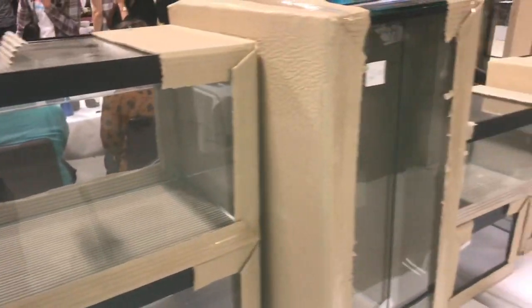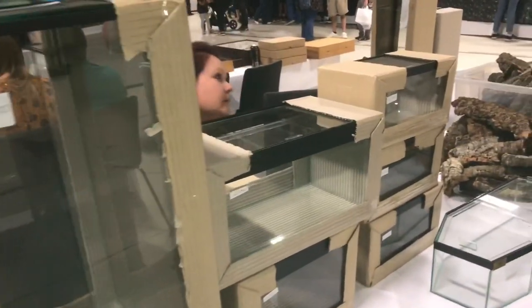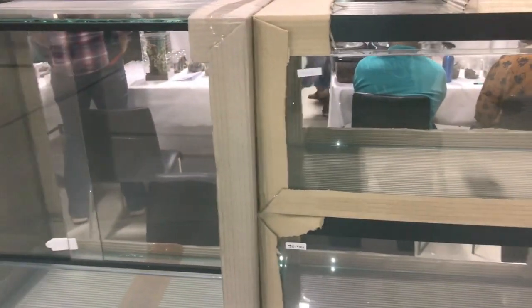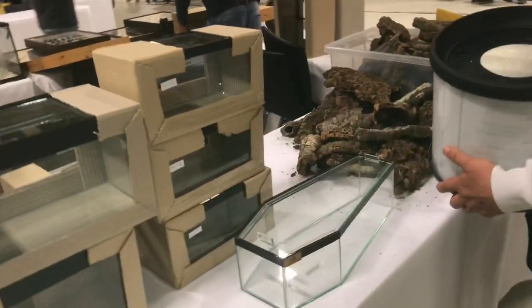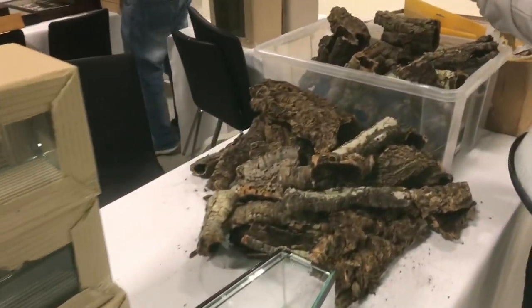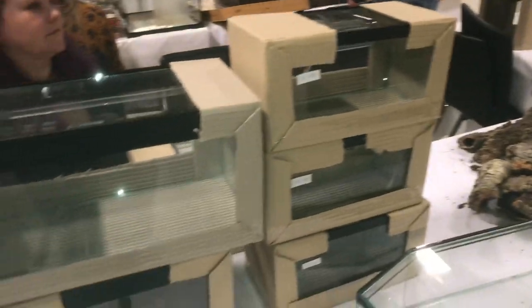I'm at Custom Aquaria — an absolutely fantastic company that makes glass enclosures to your requirements. If you remember, I had a centipede enclosure with a double lid and this is the company I got it from. They've got some cork bark as well — please check them out.